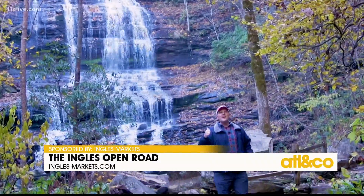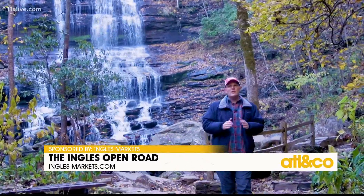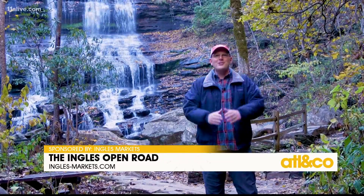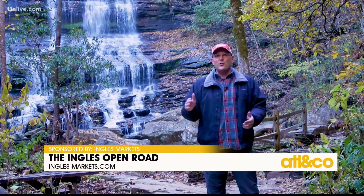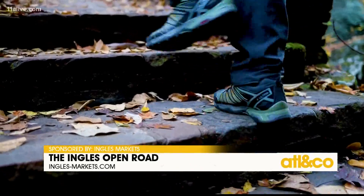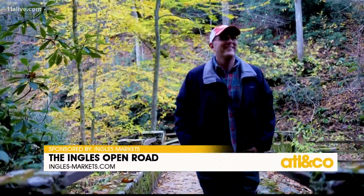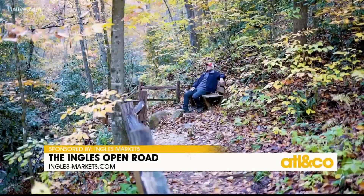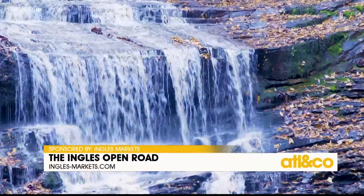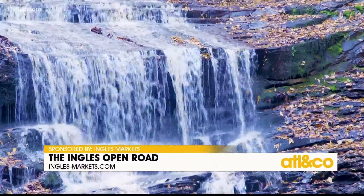The 90-foot cascade is one of the tallest in North Carolina, and it's breathtaking. As you cross the footbridge, your eyes climb to the top, taking in the colors and the crashing water along the way. There's something good for the soul that happens in places like these — quiet places where only the sounds of nature speak to you. It's a time to take a breath, take a pause, and take it all in.